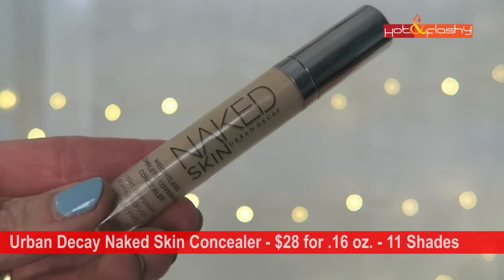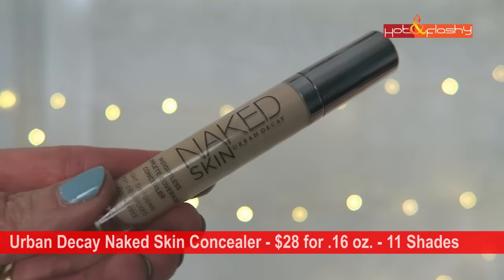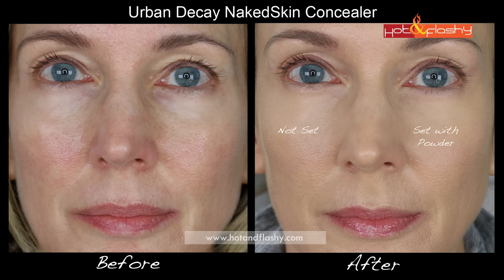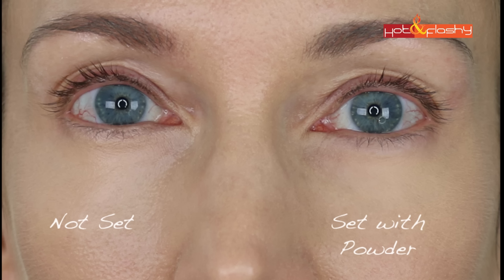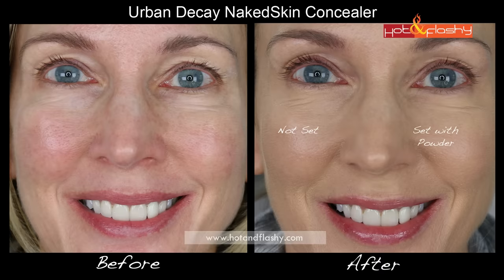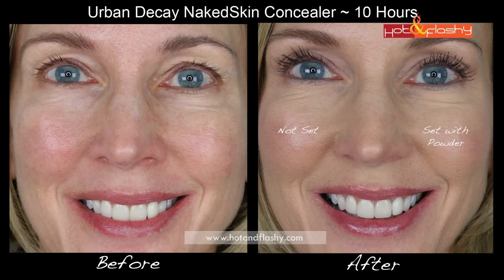Next is the Urban Decay Naked Skin Concealer at $28 for 0.16 ounces — the most expensive per ounce — with a small doe-foot applicator, unscented. I got it in Light Neutral with a peachy undertone. It's a creamy liquid that blends really easily. Coverage is sheer to medium and darkness isn't completely covered; it looks slightly scaly at inner corners and the luminous finish accentuates puffiness. At the five-hour check-in it looked exactly the same as when applied, and at ten hours it was only slightly faded.